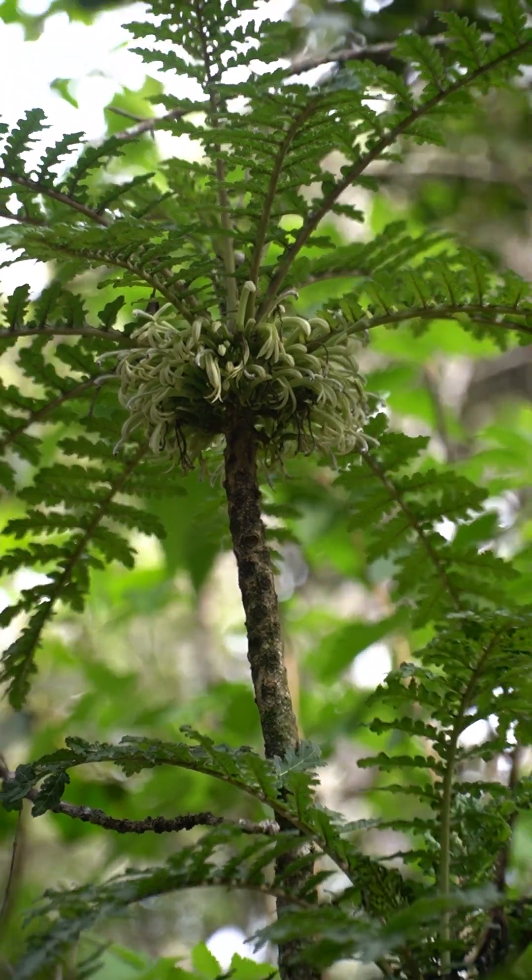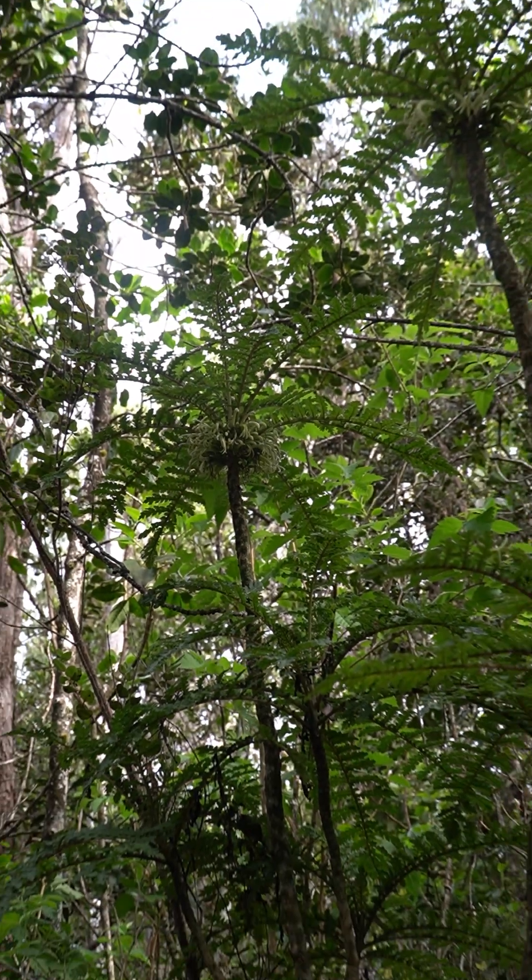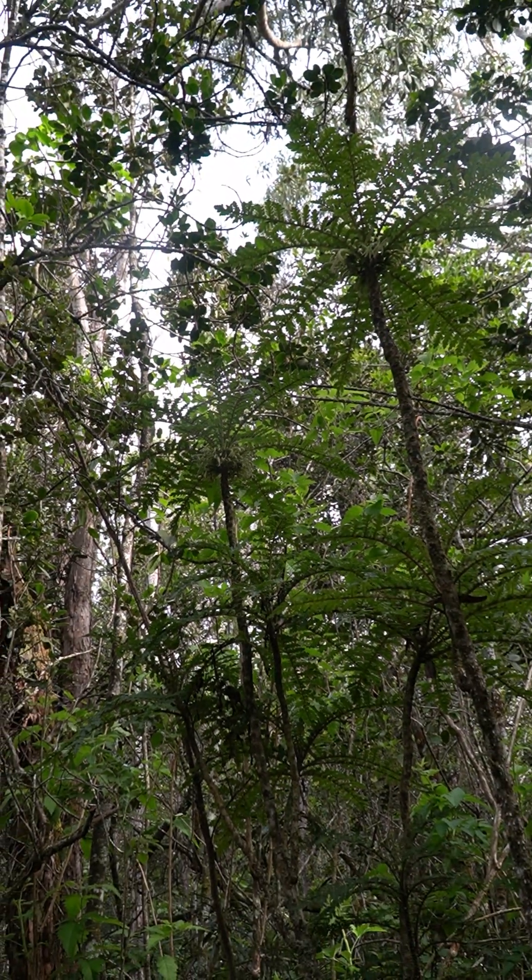Few of you will ever see this species in person, but now you know it exists — one of the rarest plants on Earth. Still here, for now.